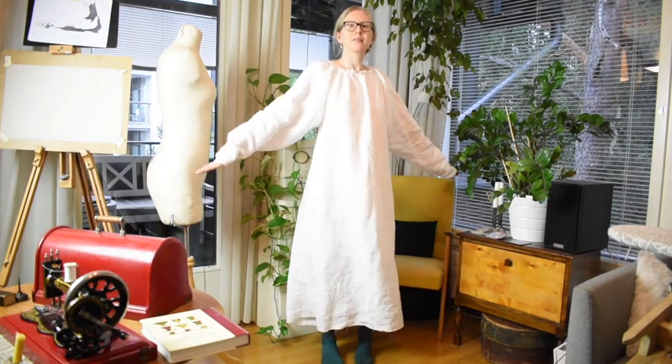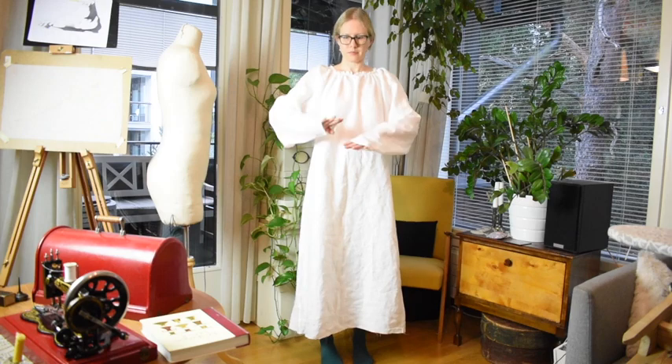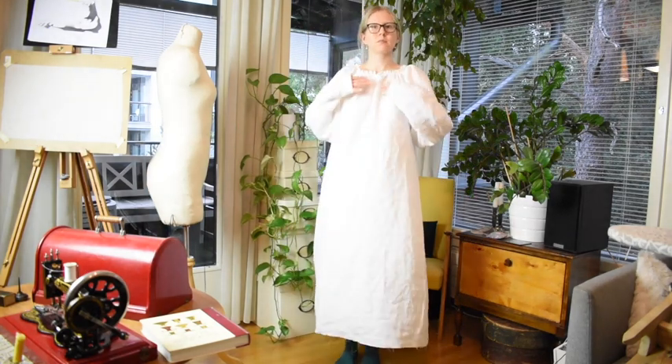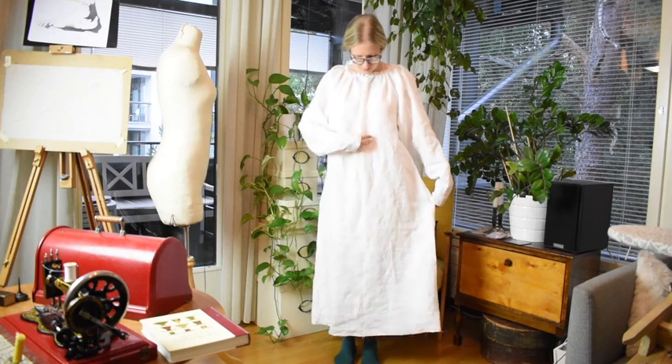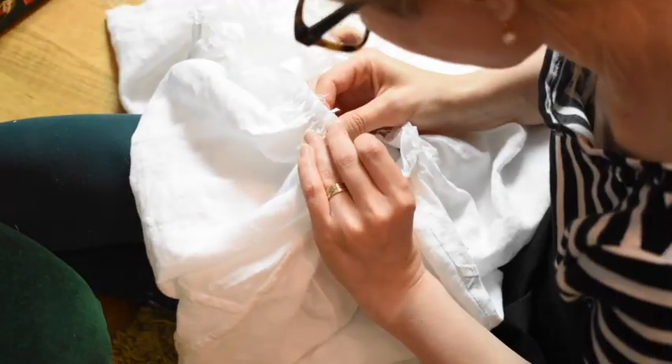Before adding the neckband, I wanted to try the shirt on. The fit is otherwise ok, but the sleeves are too wide and too long, so I had to both shorten and narrow them down. I also decided that the neckband of the original pattern was too short for my taste — it made a very tight-fitting neckline and I wanted a bigger one. This is not historically incorrect as many museum shirts have quite large necklines.